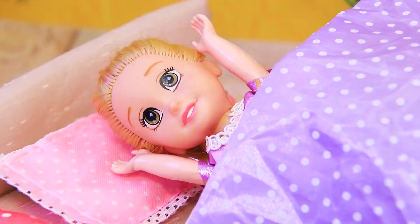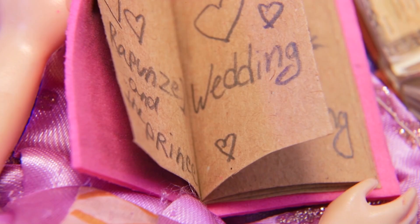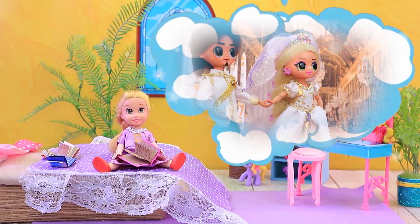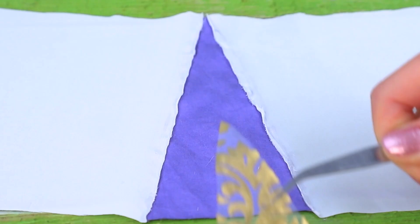Rapunzel woke up with the sunrise. Oh, good morning. I had such a nice dream — I was walking down the aisle in a gorgeous dress with the most handsome man in the world. The princess decided to write it in her journal and added some drawings. I can't wait to grow up. The years passed and the little girl's dreams became a reality. Make a beautiful skirt out of white satin and purple inserts.